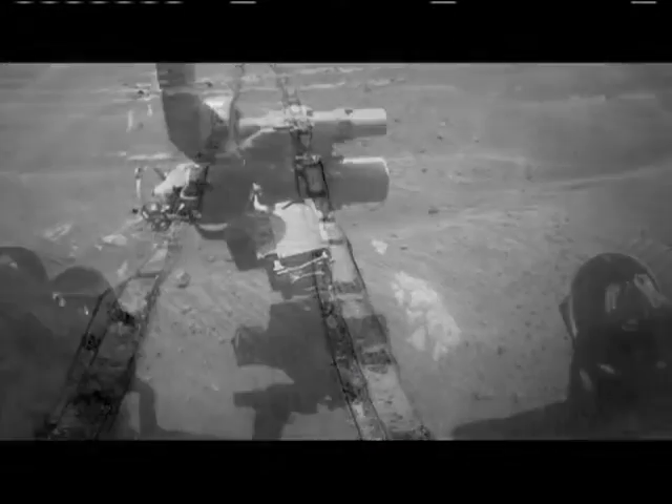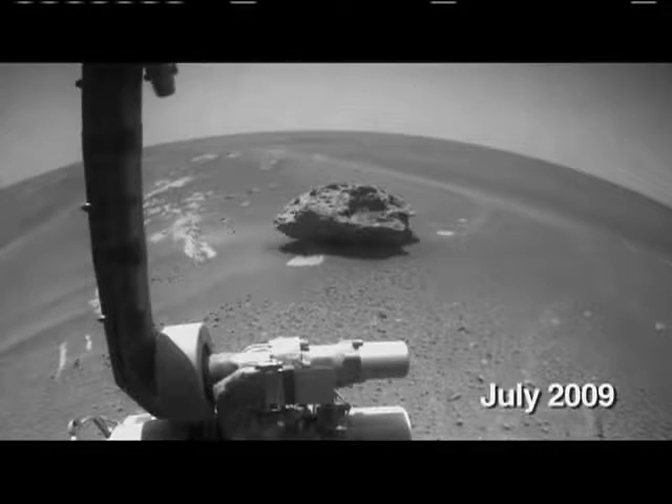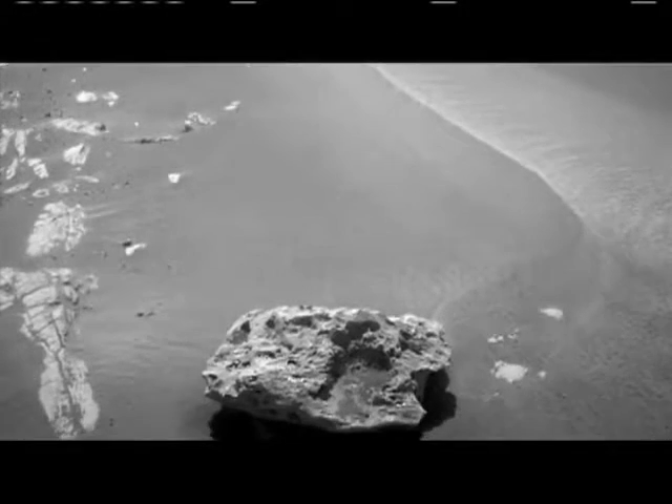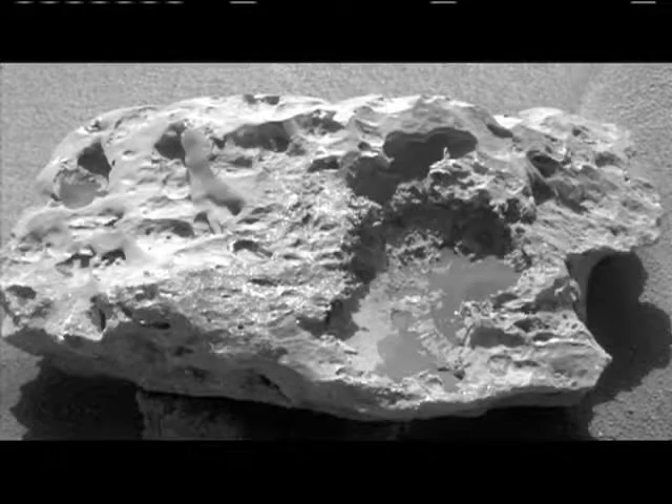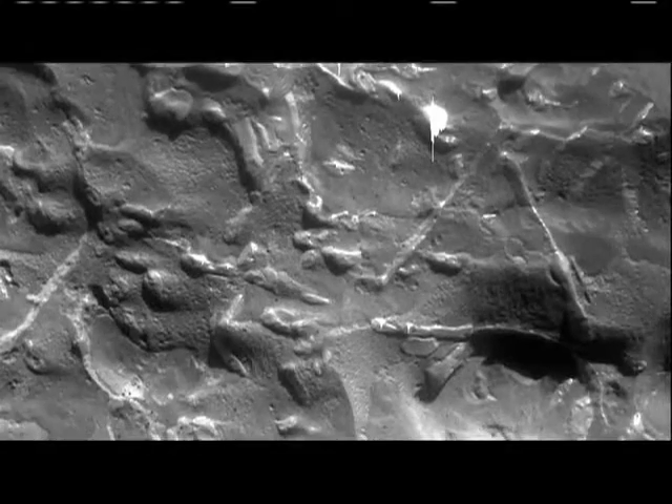We were simply driving along. We looked at the images that we had acquired and we saw this dark spot, and we said, well, whoa, that's different. Let's go there. And so we drove to it and investigated it. Amazingly, we found three or four of these meteorites — gigantic chunks of iron just sitting on the surface of Mars.